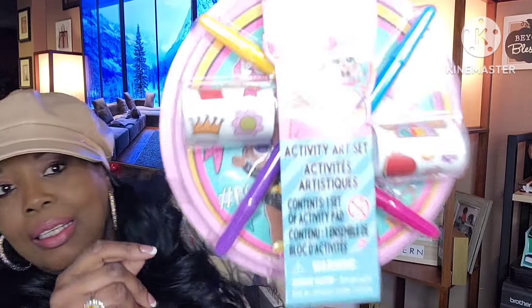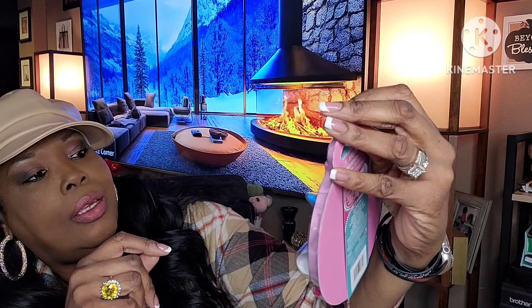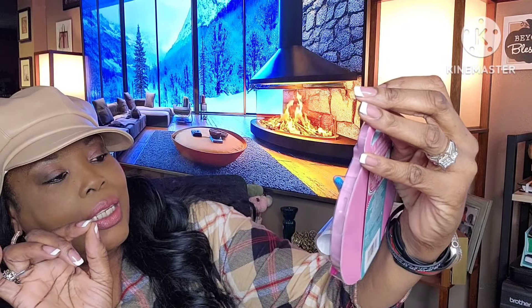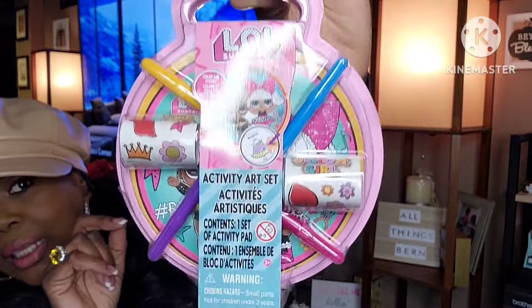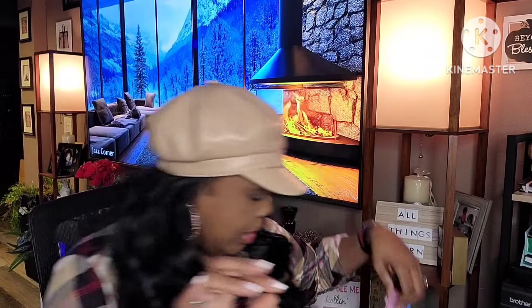I picked this up for Skyla — it's the LOL Surprise activity art set. It comes with stickers and markers. I thought it was just cute and she'd get a kick out of playing around with it, so I got her that.